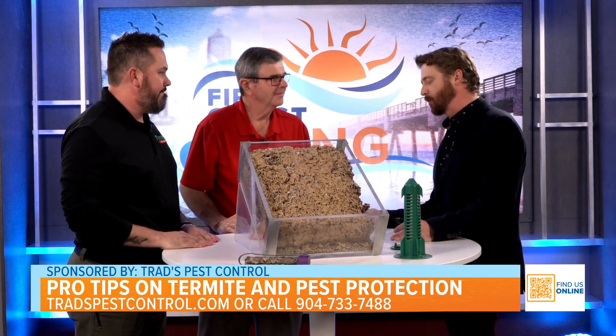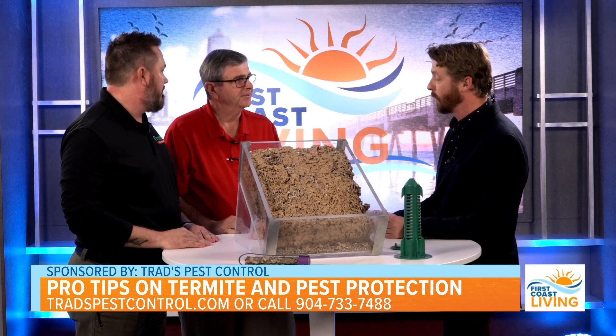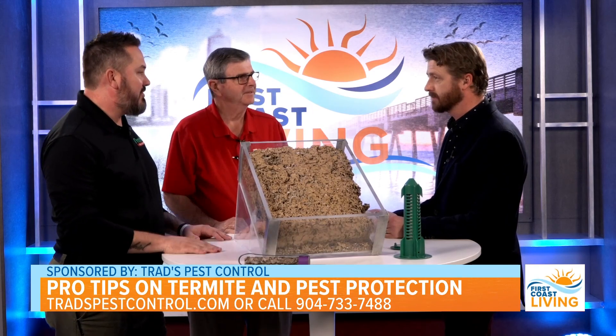So how long has Trad's Pest Control been in the community? This April will be 53 years. Congratulations — been serving Jacksonville for a long time.